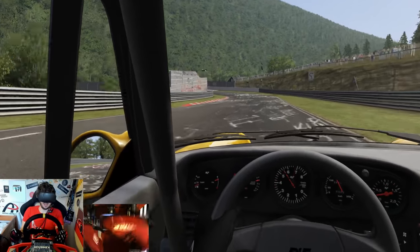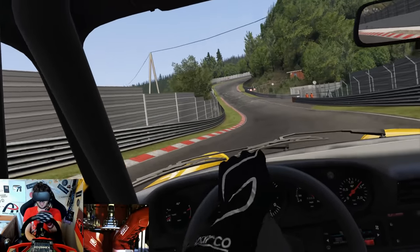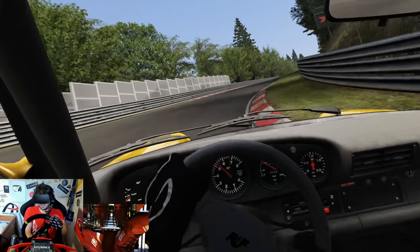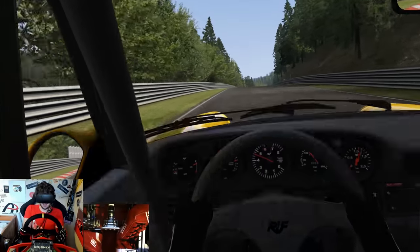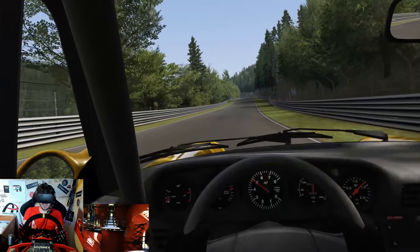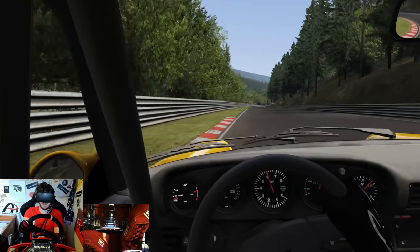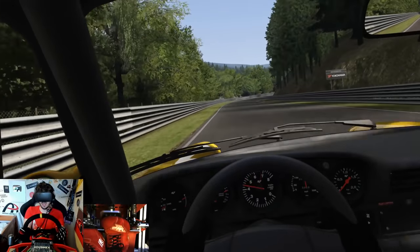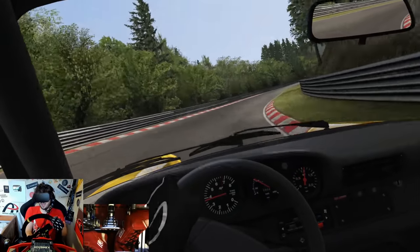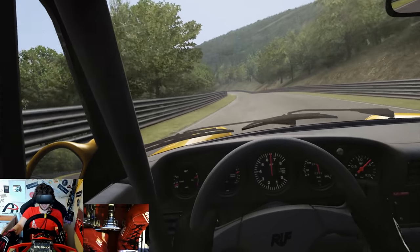Braking here - big downshift, fourth to second, not quite correct. On the kerb on exit, smash the throttle, get it nice and tidy. This car is just a different kind of challenge to the fast cars around here - it's one of survival, trying to keep grip, trying to make the thing do what you want instead of letting it lazily fall off the course, which is what happens most of the time. That's spooky through there - take third. Maybe should have taken second gear there, but it gave us a soft exit at least.